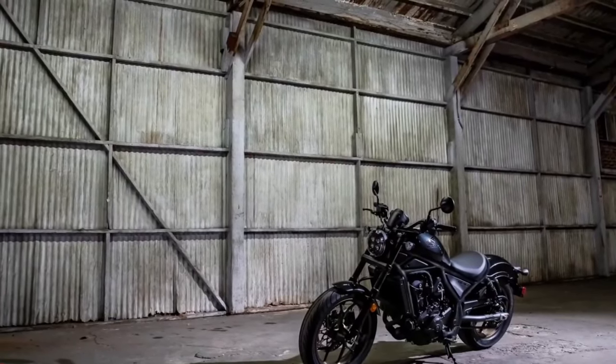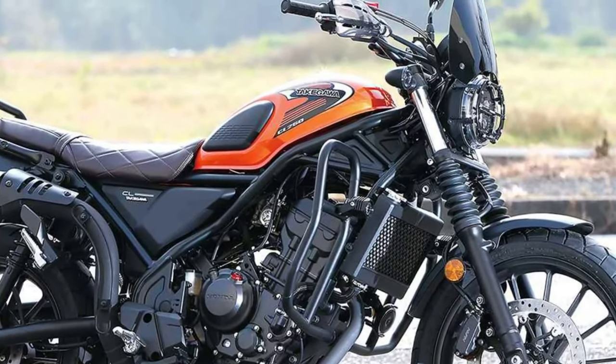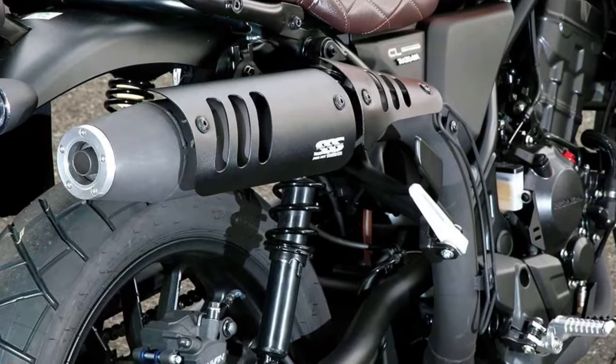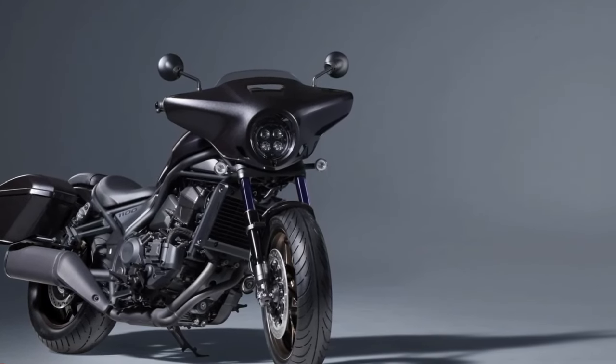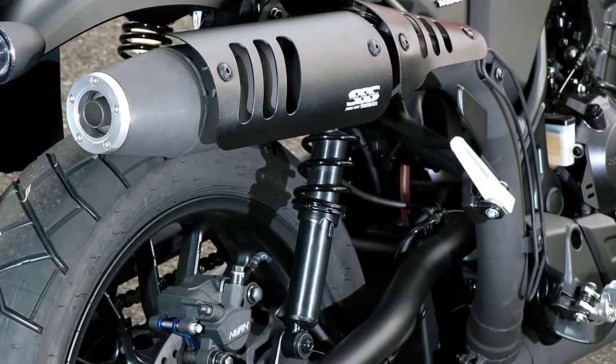Honda offers a range of genuine accessories for the CB350 Highness, allowing riders to customize their bikes to suit their preferences and needs. From luggage options for touring enthusiasts to performance upgrades for thrill seekers, there's something for everyone.